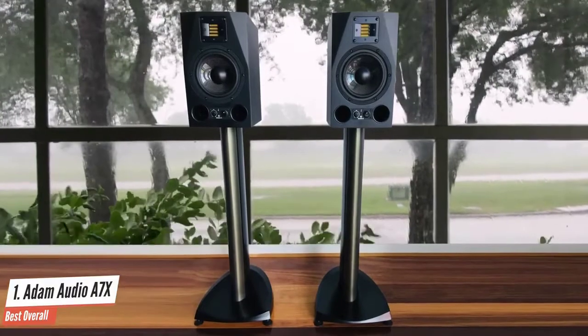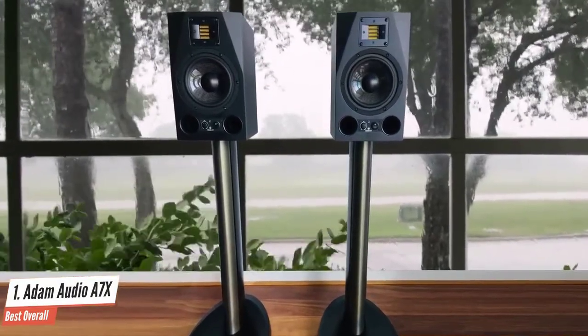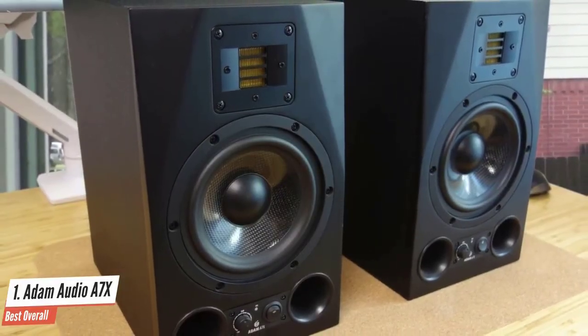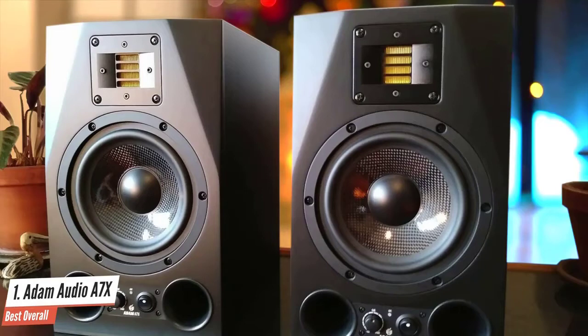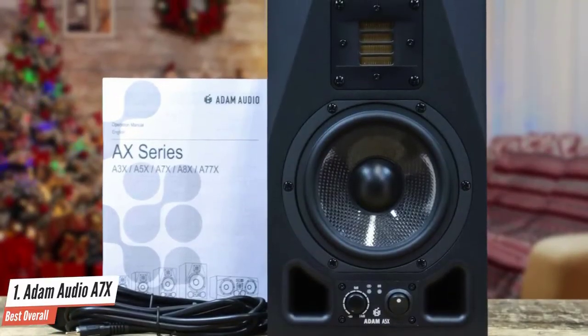If you're looking for a fatigue-free working environment in your studio, this monitor is an excellent choice. With a transmission range of 42Hz to 50kHz, you're sure this monitor won't hurt your ears. Think of these monitors as a long-term investment for your home studio, much like the instruments, synthesizers, samplers, and laptops you regularly use. In this sense, the A7X, like any monitors, will become an essential aspect and ingredient of your sound.